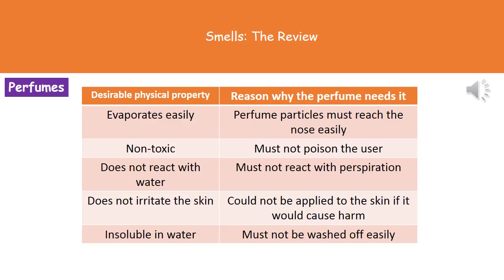Remember those five properties and why we need them, because it does come up as an exam question asking you to explain some properties of perfumes. The describing would just be 'it evaporates easily' and the explain would be 'it evaporates easily because it has to reach our nose.'